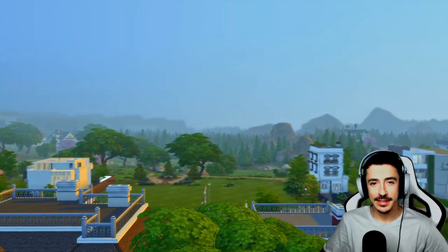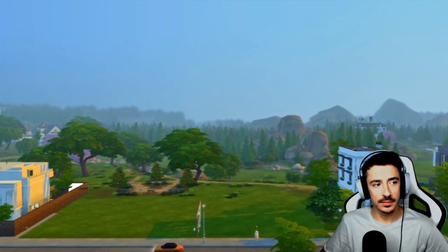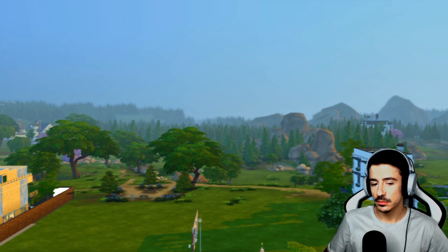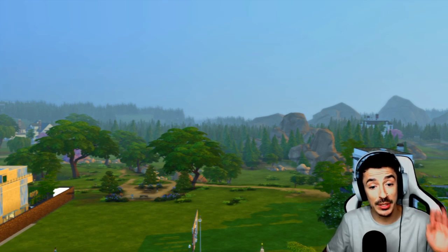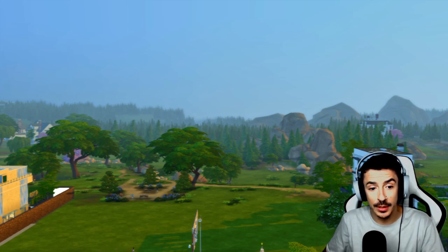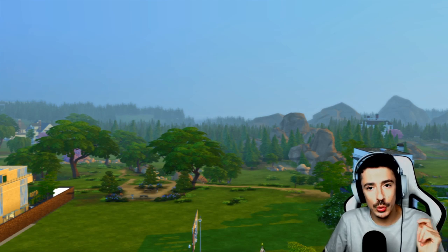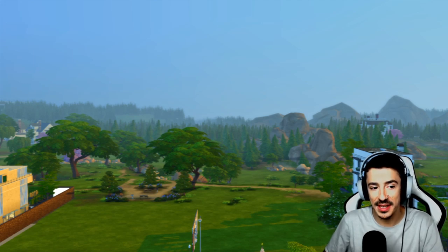Hello there, my darlings, and welcome to another Let's Build Newcrest. I hope you enjoyed that little intro — took me ages to think of that, took me ages to work out how to do that, because I am not good with editing, I tell you. But welcome back to Let's Build Newcrest, to Higginbottom House, my loves. The infamous Eleanor Higginbottom is here.